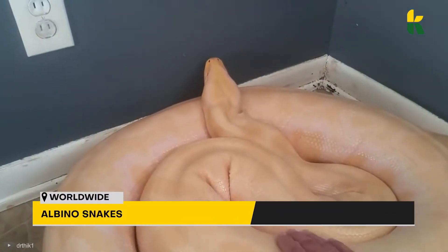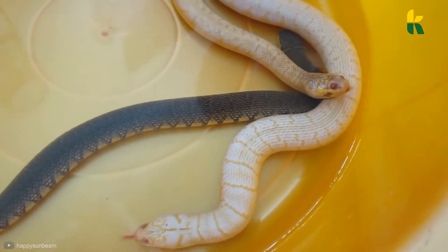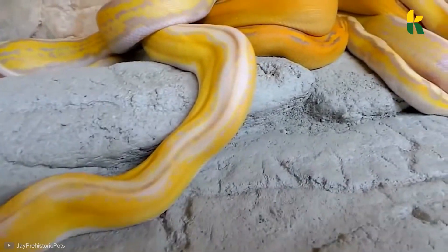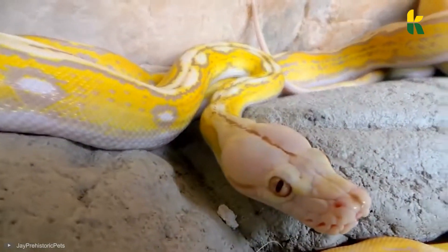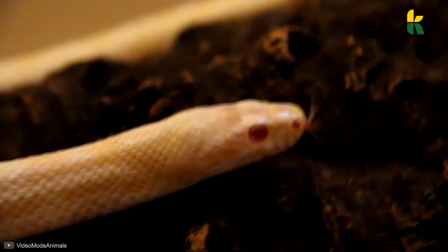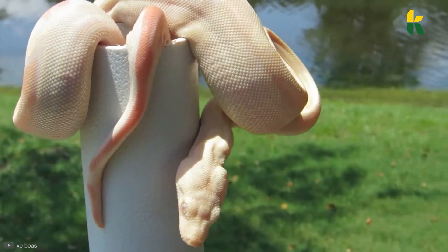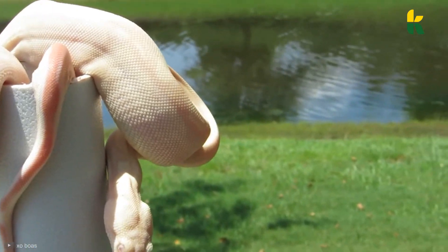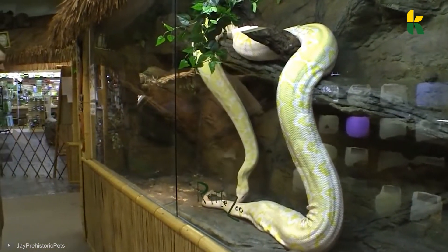Number 11: Albino Snakes. Just like humans, snakes can be born with albinism too. This rare condition causes the python to partially or even completely lose its pigmentation, and also makes the snake's eyes red, which reduces its eyesight. There is no one particular species of albino snake — any snake can be an albino snake, which is probably why they're a prized possession. Some breeders have been carefully selecting and breeding albino snakes.